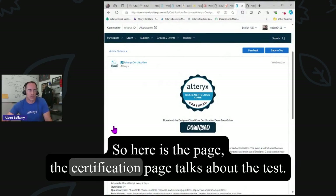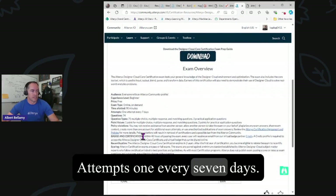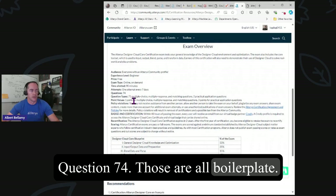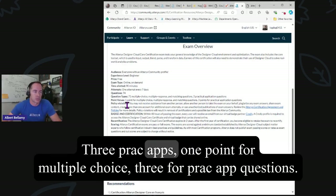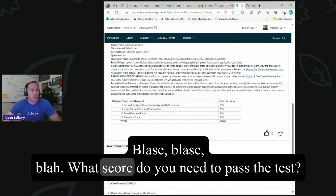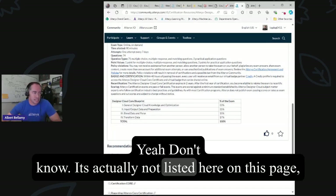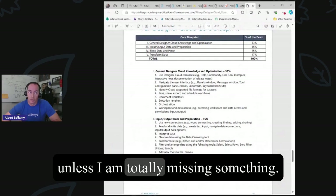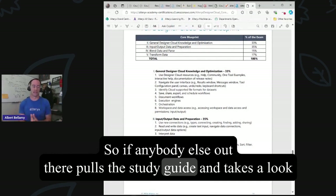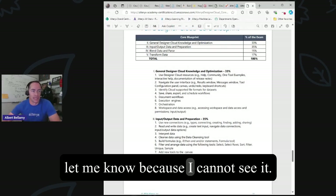Here is the certification page. Time allotted: 90 minutes. Attempts: one every seven days. Questions: 74 — 71 multiple choice, multiple select, and matching questions, very similar to what you see on the desktop, plus three PRAC apps. One point for multiple choice, three for PRAC app questions. What score do you need to pass the test? That is actually not listed here on this page, and it's also not listed in the study guide. If anybody can find what the cut line is, let me know, because I cannot see it.